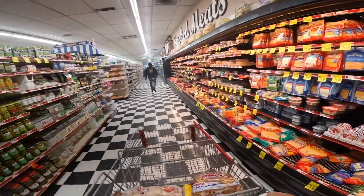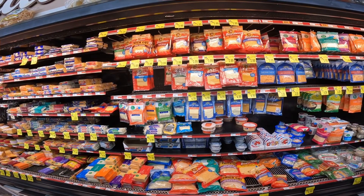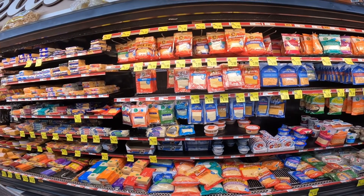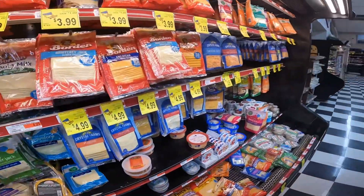I know I can use some more sliced cheese. Let's see what we got here — we got mozzarella, Munster, and there's some Swiss back here. A little Swiss.